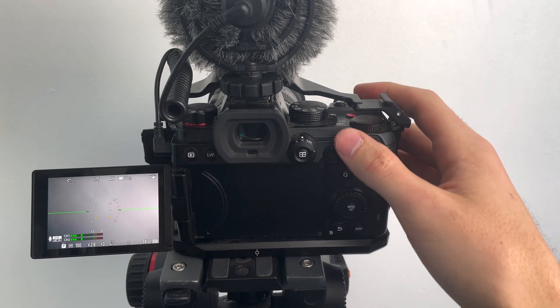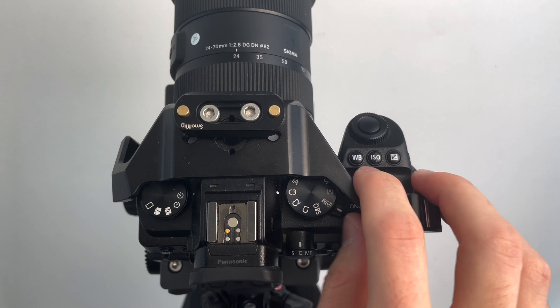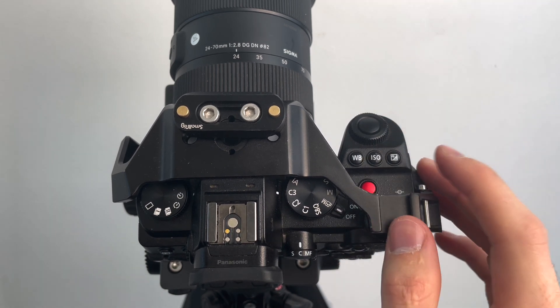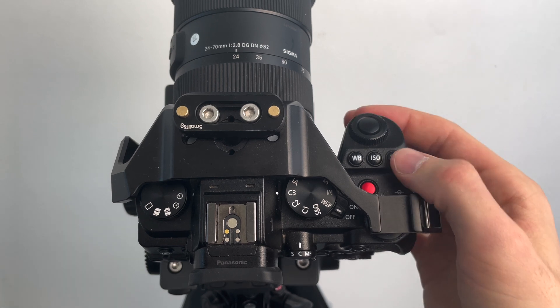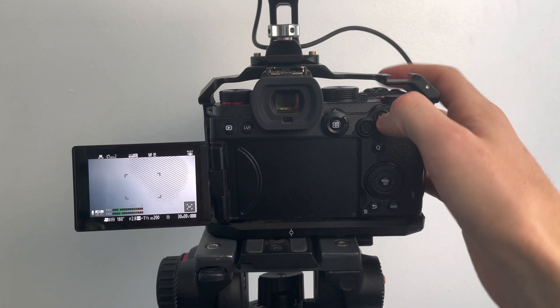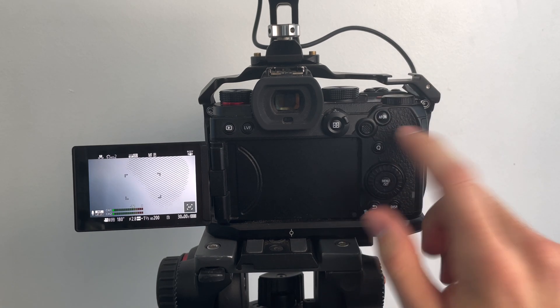Back at the top, there are some buttons near your shutter button. This one is for white balance. Next to it, we have what is called your ISO, which deals with your exposure. On the back, we have an AF button that deals with your autofocus. With the Lumix S5, all of these buttons are customizable — I have since customized this AF button to pull focus for me when I'm in manual mode.